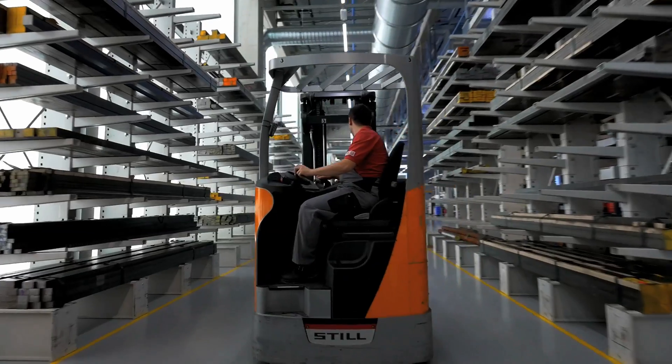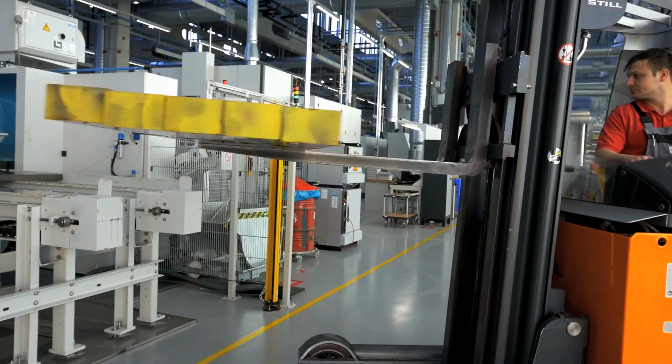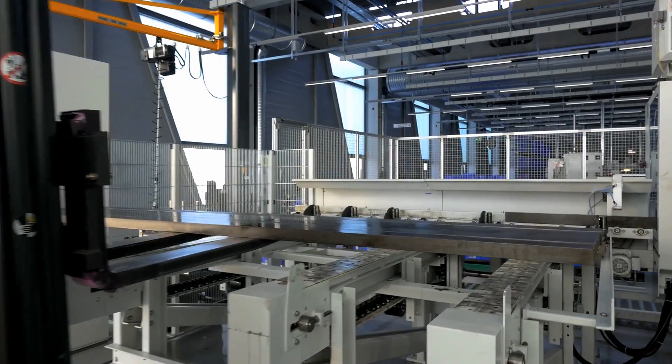Wherever it makes sense, machines and robots lend a helping hand to relieve humans of heavy or monotonous physical tasks — for example, cutting to length the heavy steel bars, the raw material for the hydraulic valve blocks.